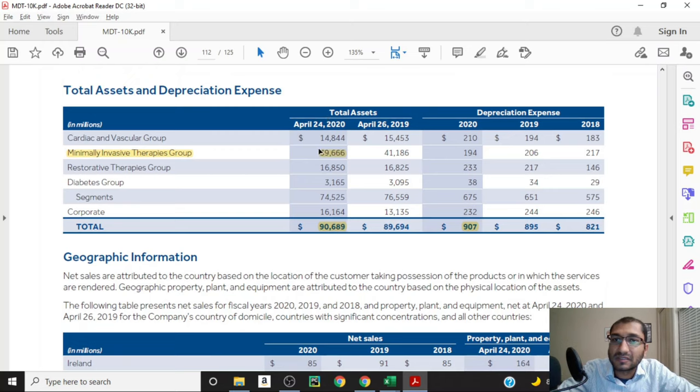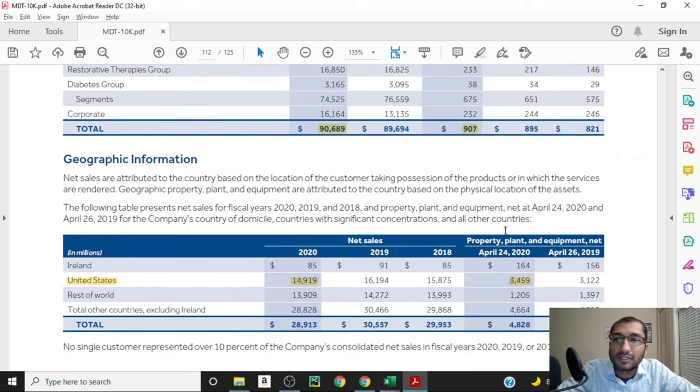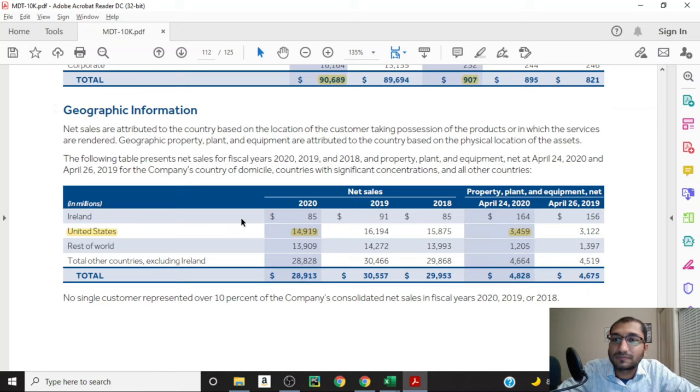The company also discusses its total assets and depreciation expense for 2020. The company's total assets amounted to about 91 billion dollars, out of which the Minimally Invasive Therapeutics Group accounted for about 40 billion dollars. When we compare depreciation expense to total assets, we can see that the company depreciates about 10% of its total assets every year.